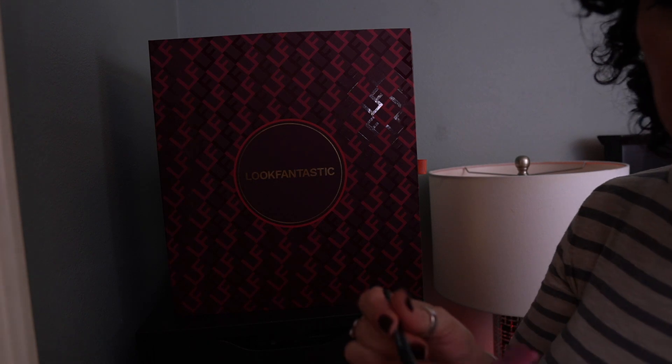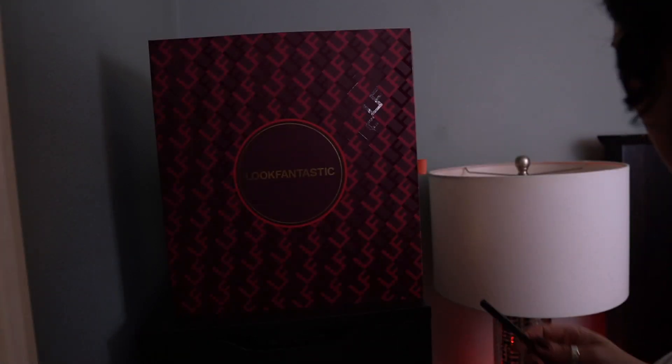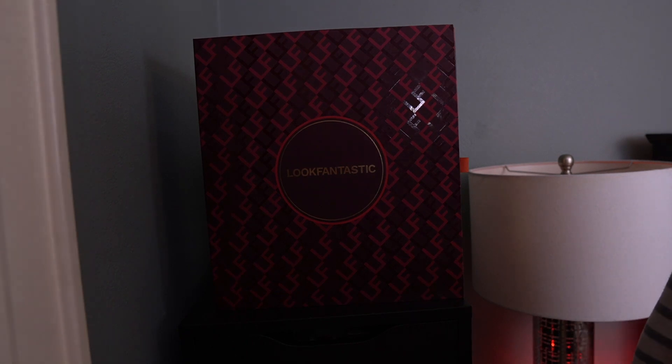It is a mechanical eyeliner pencil. That is everything from the Advent calendars for days 20 and 21.